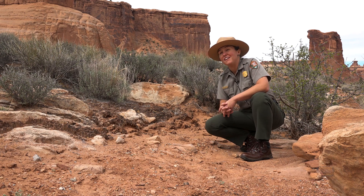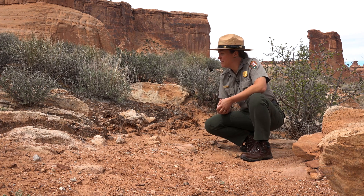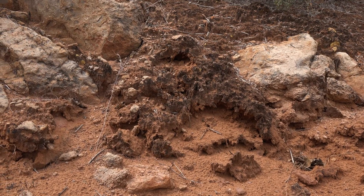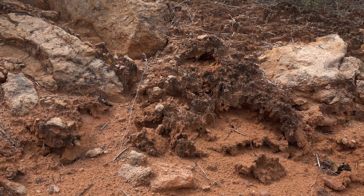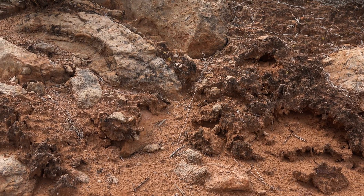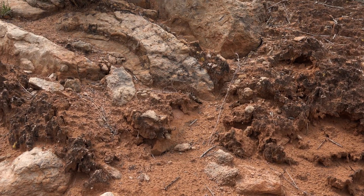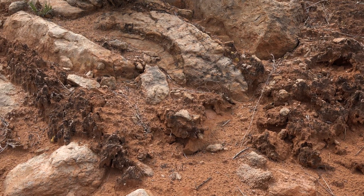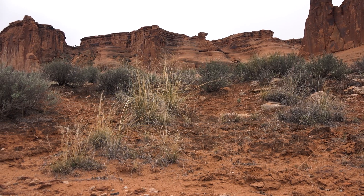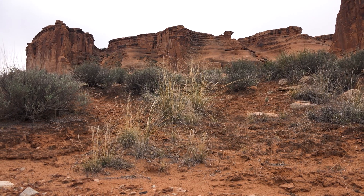One of the strangest things visitors might hear when they come to an area like Moab is that the dirt is alive. These bumpy dark patches are called biological soil crust, and it's an entire ecosystem — a whole community of microscopic creatures stabilizing the soil surface. Without this two-to-five centimeter layer, it would just be blowing sand.